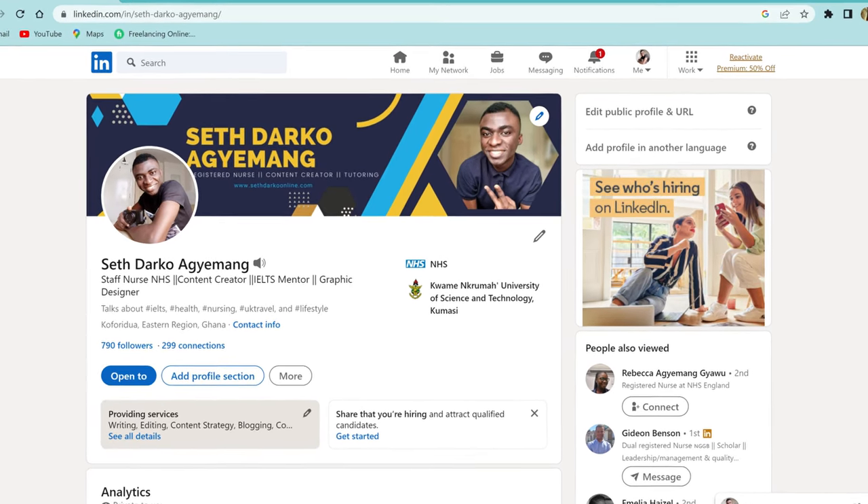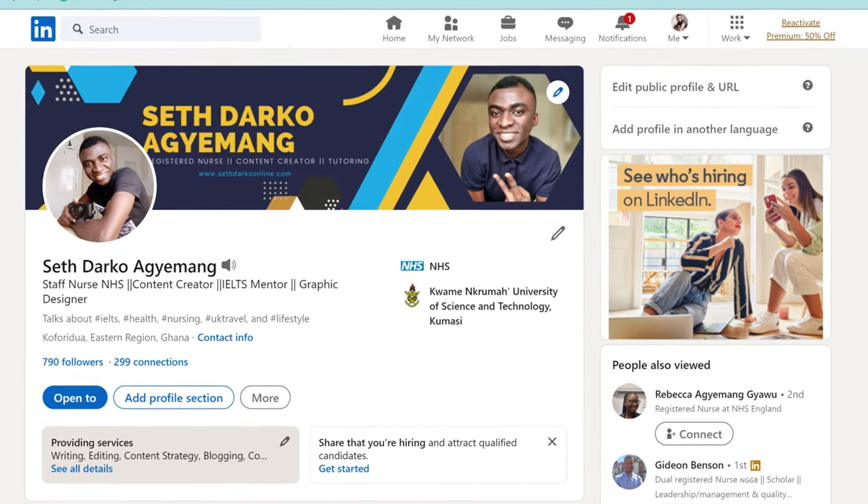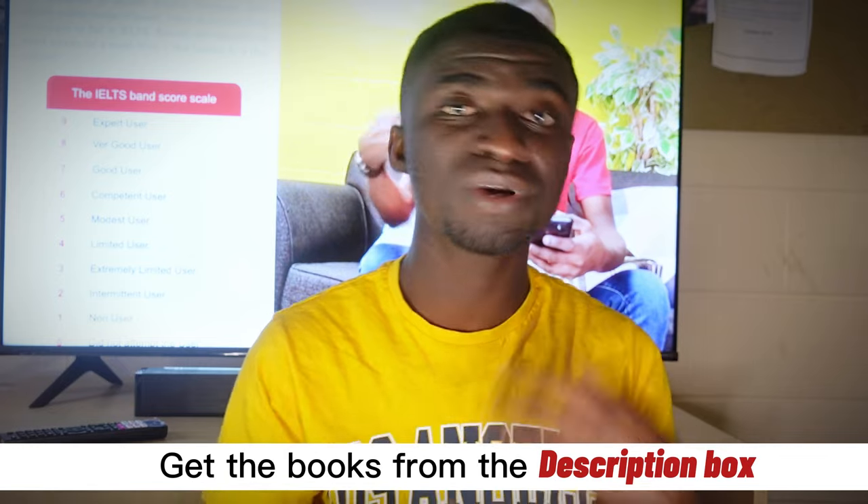When you go to my LinkedIn page, just as you are seeing on the screen, I shared five strategies I used that helped me get the actual band score I was looking out for in the IELTS academic reading test. I must confess that the IELTS reading test was very, very difficult for me. Considering all the four aspects, I realized that if I would fail the IELTS, it might probably be coming from the reading test. I'll be doing some screen displays and leaving some links in the description box for access to some of the books I used and some important links that can help you see the IELTS academic test as easy and flexible.